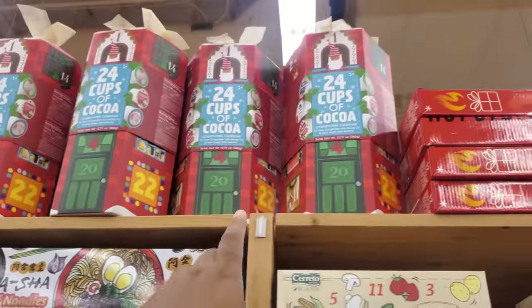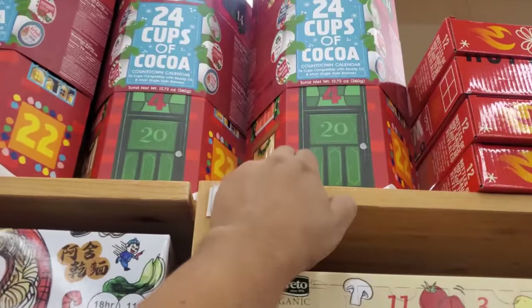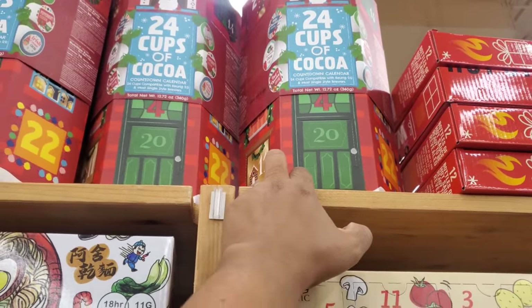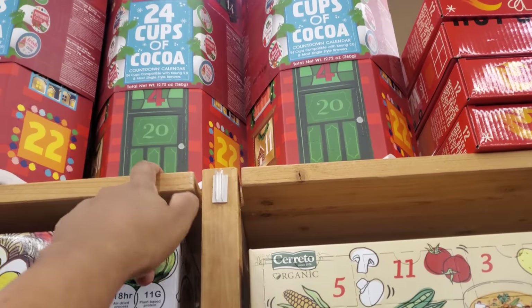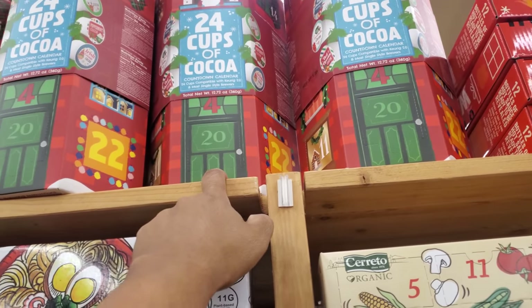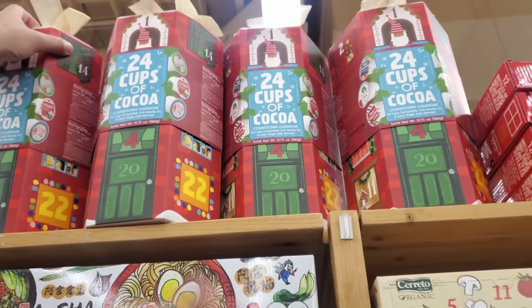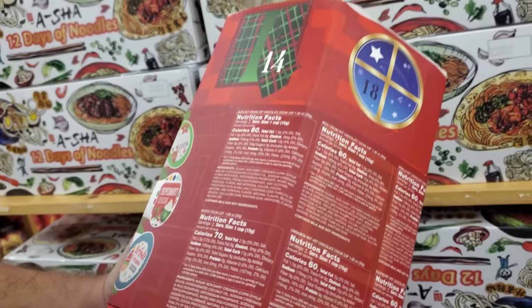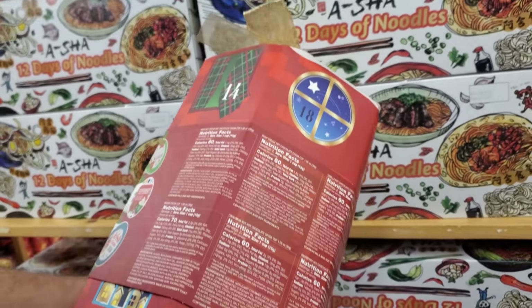Oh, look at that on top — 24 cups of cocoa countdown. Do you get different flavors? We have peppermint, Irish cream, cocoa, caramel cocoa. That might be a fun one compared to like the chocolate cocoa bombs. I think this one will be a lot more fun. Mocha, hazelnut.